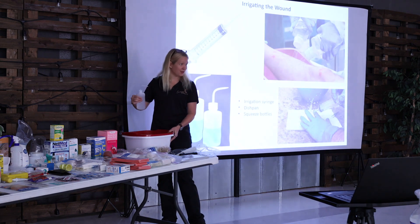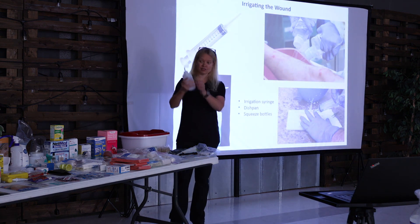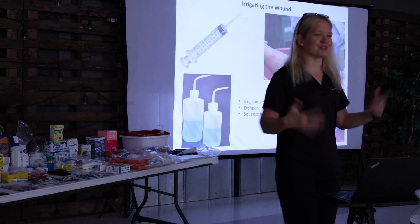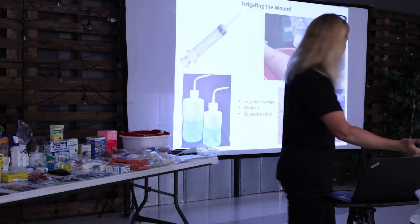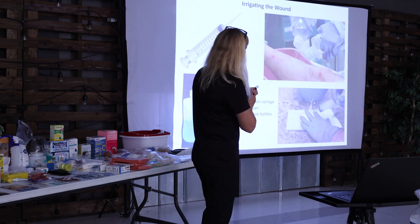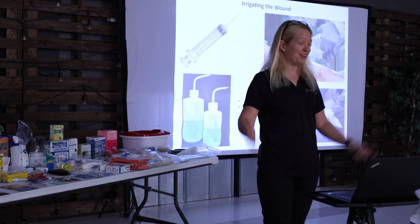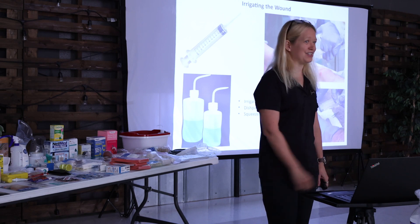Another option is this irrigating bottle — it squirts really well. Having a dishpan and just keep squirting the wound is really handy. Having two plastic dishpans is a fantastic thing to have. You can also just take two plastic bottles, punch some holes in them, and have them under your cabinet ready to go. When you need it, you need it right away, so don't wait until you need it.